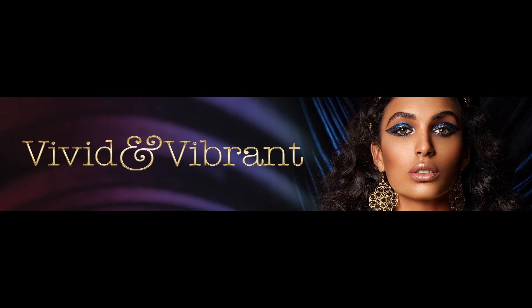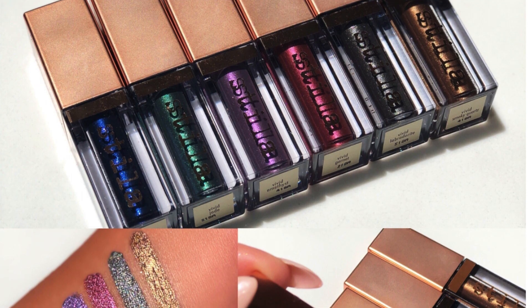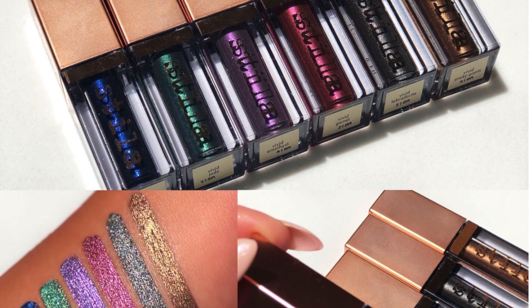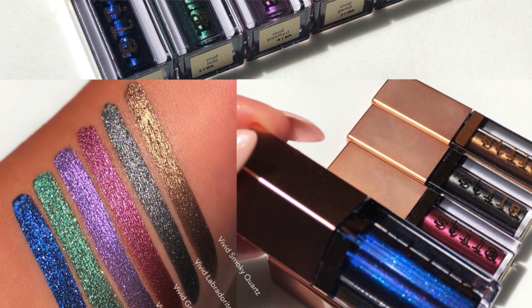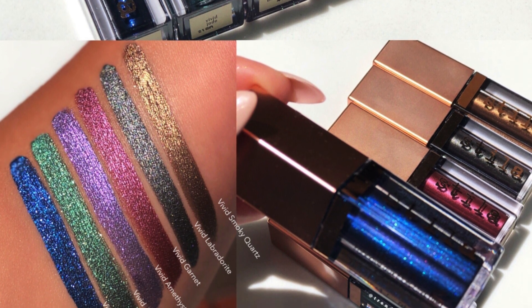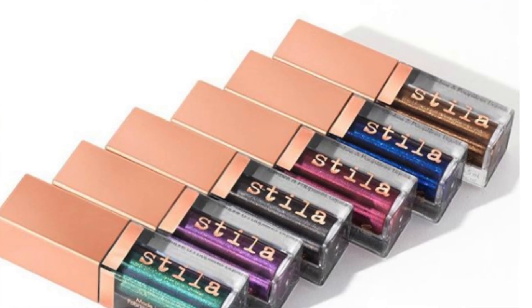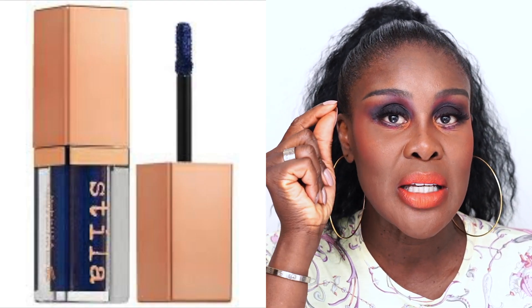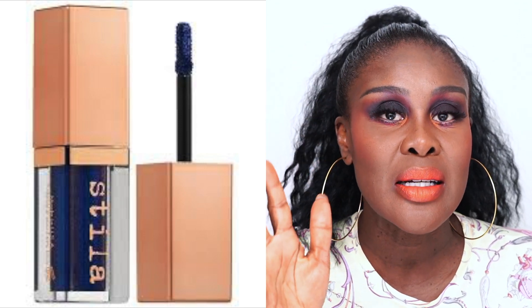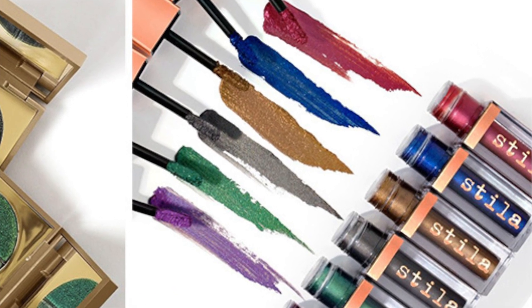Stila has come out with six new vivid and vibrant shades of their shimmer and glow liquid eyeshadows, retailing for $24 each. Gorgeous. You have a sapphire blue, an emerald green, a purple, a ruby, a silver, and a gold. Off the bat, the emerald and the sapphire are a must — gorgeous. I've got a whole bunch of their colors which I already love, and I think this is their winning ticket because nobody's doing anything like this. It has a doffer applicator that minimizes the mess, the color is pigmented, and it stays on all day. I'm going to get that.